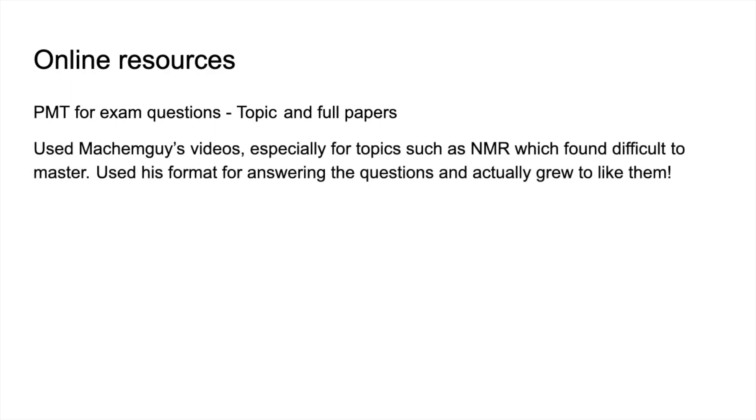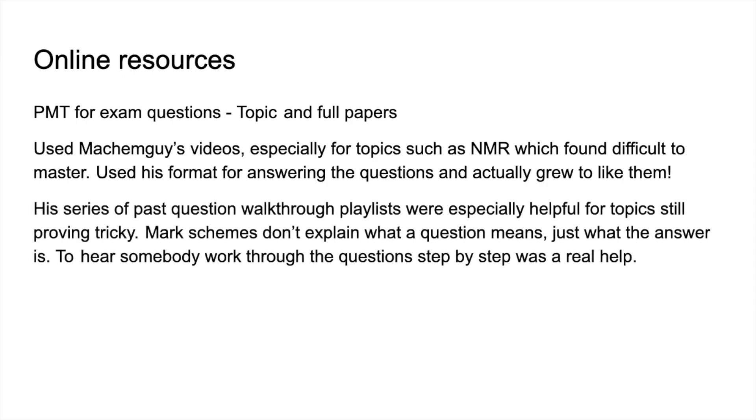Moving on to online resources: Physics and Maths Tutor has already been mentioned for topic questions and full papers. Sophie also mentioned using the teacher's videos, especially for topics she found difficult to master — she specifically quoted NMR. She found the format used for NMR questions quite helpful, and actually grew to like the topic from originally not liking it. She also mentioned finding the past question walkthrough playlists really helpful, which were something created last year and featured prominently in most of the student messages received.